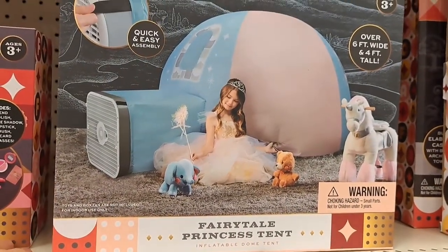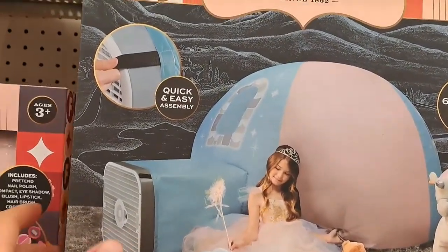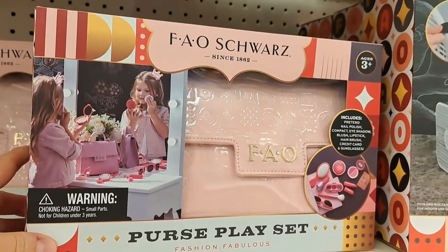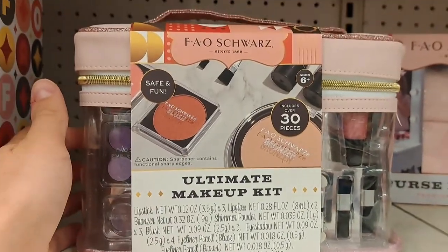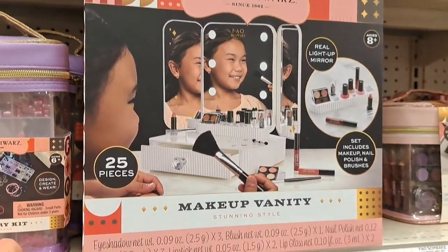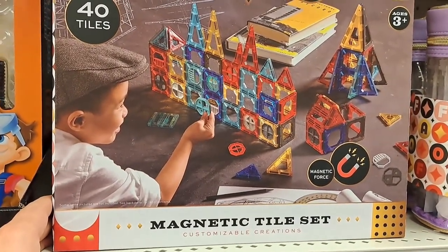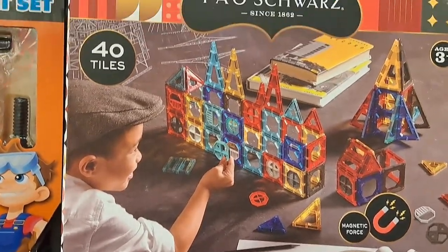Got a Fairytale Princess tent. There's a Purse Play Set, an Ultimate Makeup Kit, and a Makeup Vanity Set. Also got a Jewelry Kit, a Magnetic Tile Set, and a Customizable Creations set.